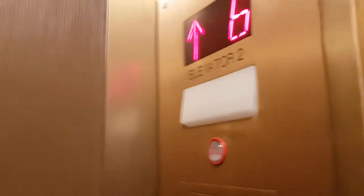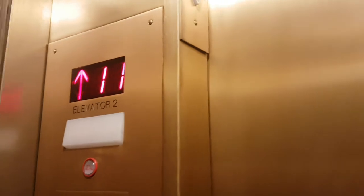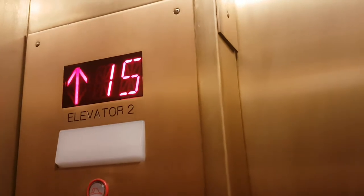Nice light and ceiling. This was obviously an old elevator before it got modernized. You're at 17, 17th floor.